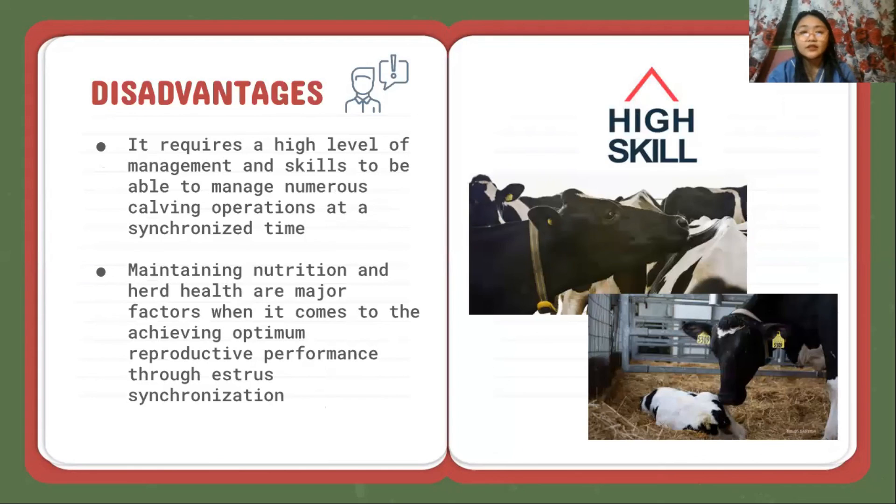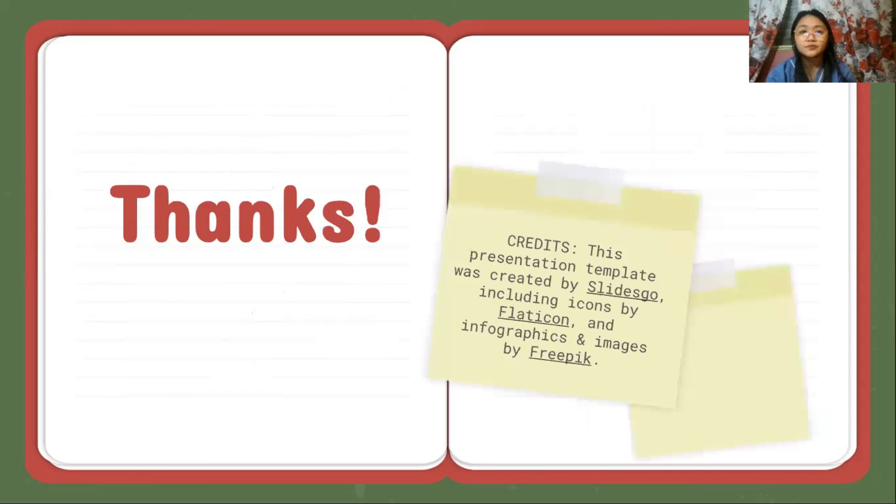The disadvantages, however, are that it requires a high level of management and skills to manage numerous calving operations at a synchronous time. Maintaining nutrition and herd health are major factors when it comes to achieving the optimum reproductive performance through estrus synchronization.